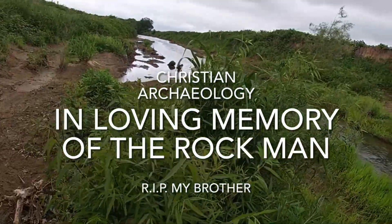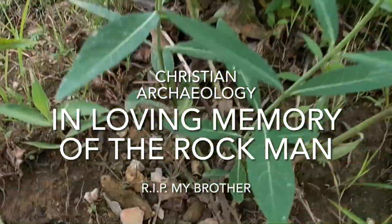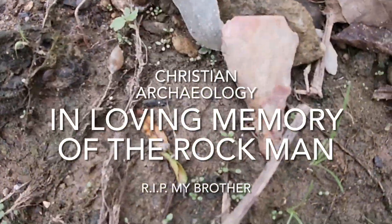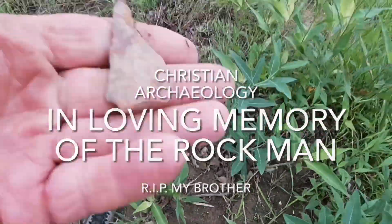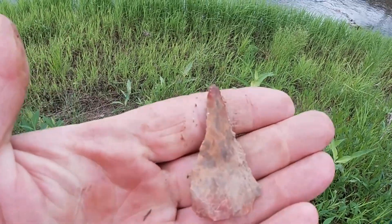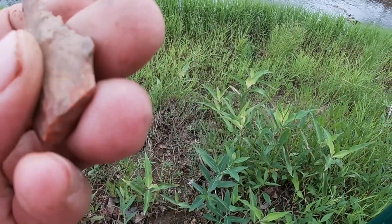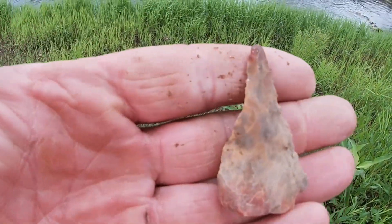Alright guys, we're back in the creek today walking, and I think I've walked up on my very first point. Right here. Let's pull that guy and see. It is. Little rough, but hey, it's a point and we'll take it.